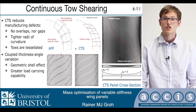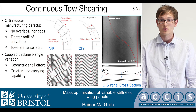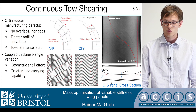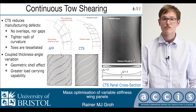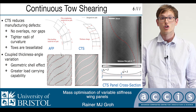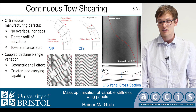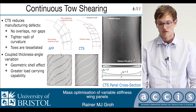One inherent feature of the CTS process is that the thickness of a tow is coupled to the amount of steering. This means that if a CTS laminate is cured on a flat tool plate, one side remains flat while the other resembles a curved panel. We found out that this asymmetric thickness cross-section means that the plate behaves more like a curved shell rather than a flat plate, because of the inherent initial curvature of the neutral axis, which is shown by this red curve here.